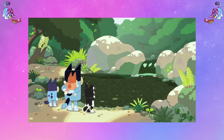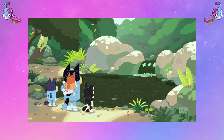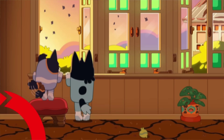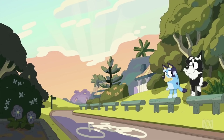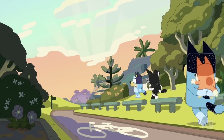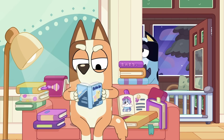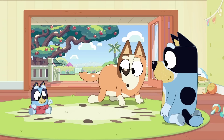Pulling on that idea within the Blueyverse theory — if Bandit came down to this creek a lot as a kid, it means he lived close by. We know that they are already close by to the Heeler house, because that's how they walk home, and Mackenzie's close by as well. So they're within walking distance, which then means that perhaps Bandit grew up in the Heeler house — that it's his family home that was passed down to him because he was the first one with children.